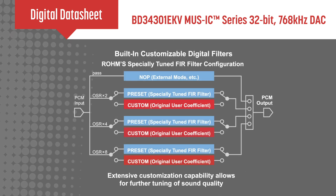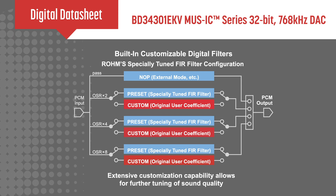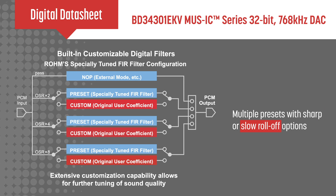It's equipped with a customizable digital filter that allows designers to produce the ideal sound for the target application, and includes multiple presets with sharp or slow roll-off options to maximize filter performance.